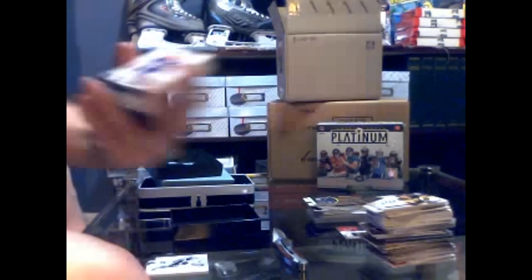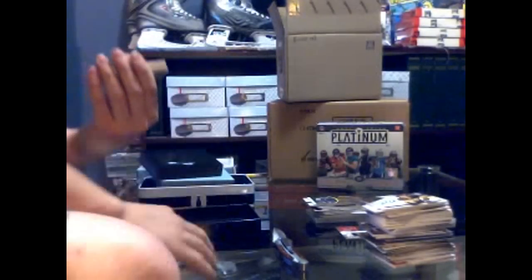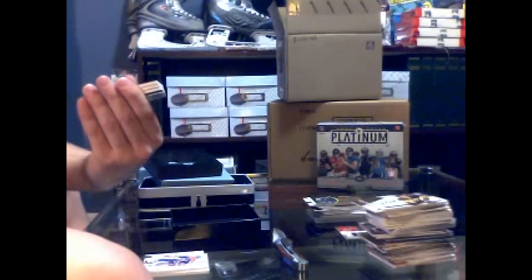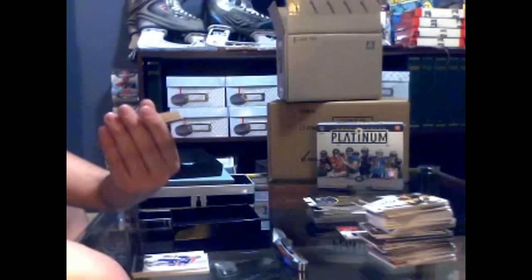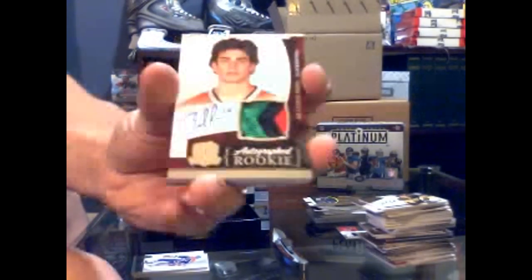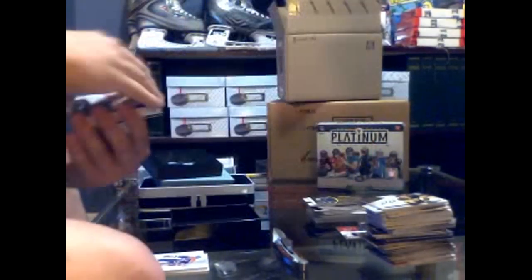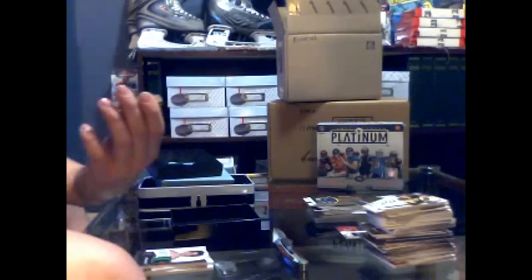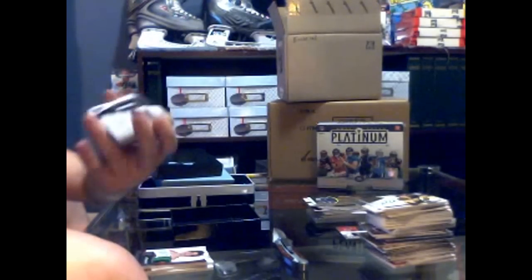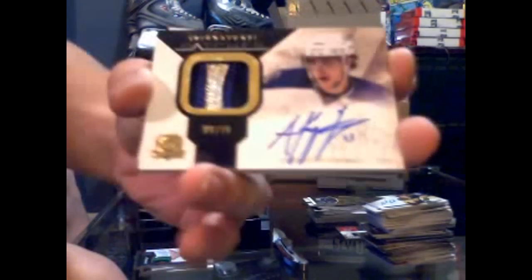Base card number 159 of 249 for the Edmonton Oilers, Yari Curry. Got an absolutely beautiful three-color rookie patch out — number 143 of 249 for the Chicago Blackhawks, Brandon Peary. We've got a beautiful three-color signature patch, number 8 of 75 for the LA Kings, Anze Kopitar.